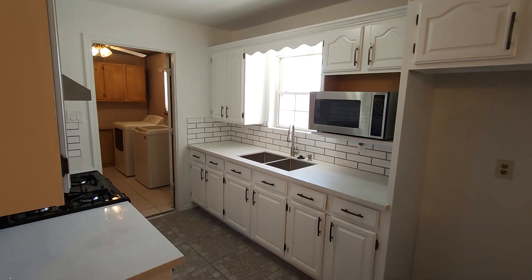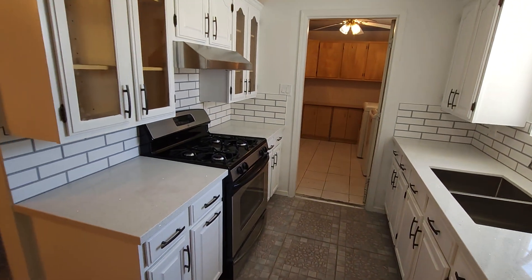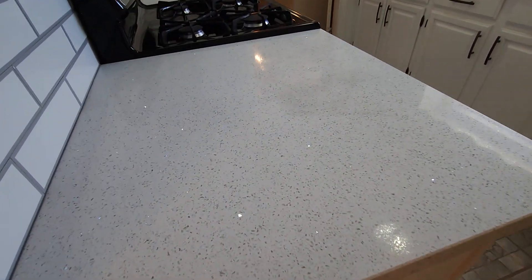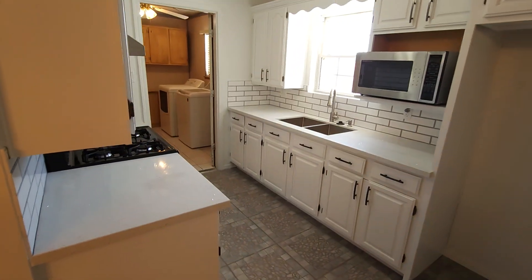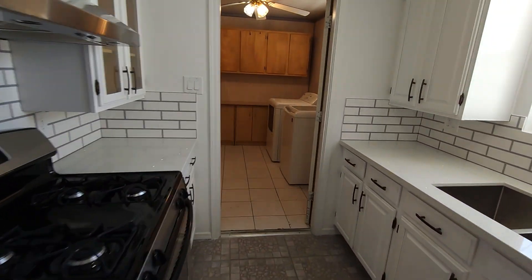Over here you have your formal dining and a beautiful kitchen with brand new painted cabinets, nice modern fixtures, and stainless steel appliances. I love this kitchen — they did white quartz countertops as well. And then of course you do have your washer and dryer laundry room.